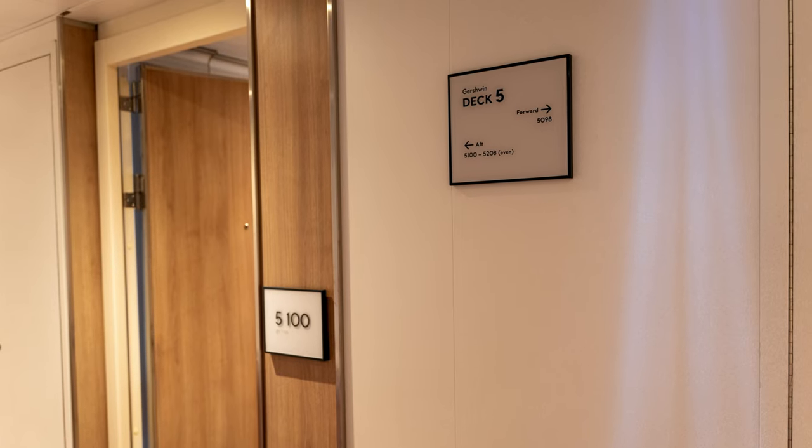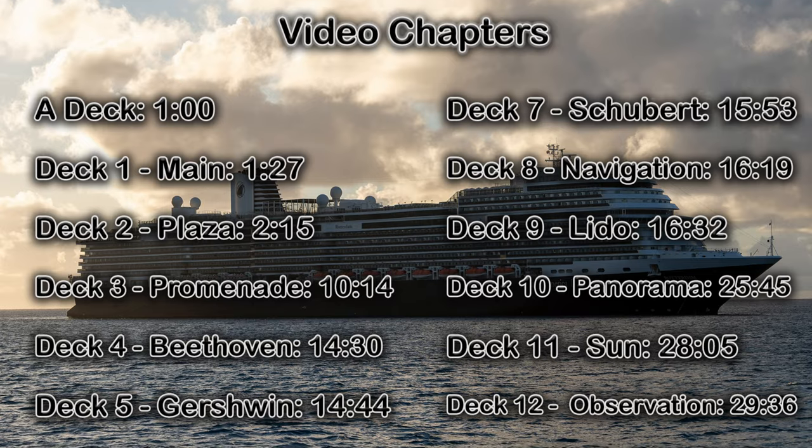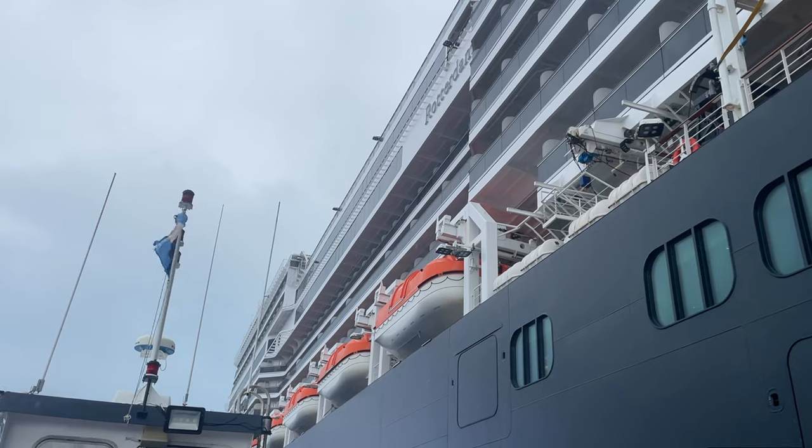We'll also take a brief cabin tour when we get to deck 5, where I'll show you the balcony stateroom that was my home at sea for a full two weeks. There's a lot to see on board, so the video is divided into chapters for easy reference in case you want to skip around. Okay, let's get started at the bottom with A deck.